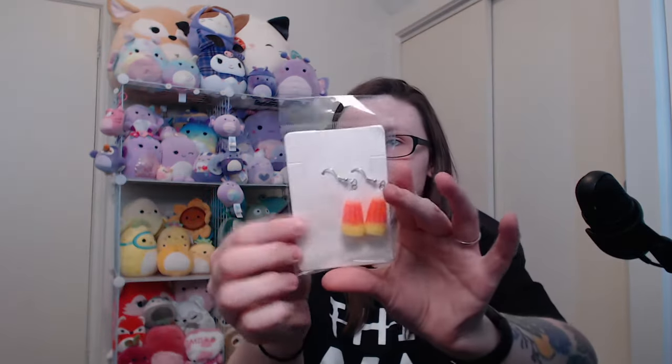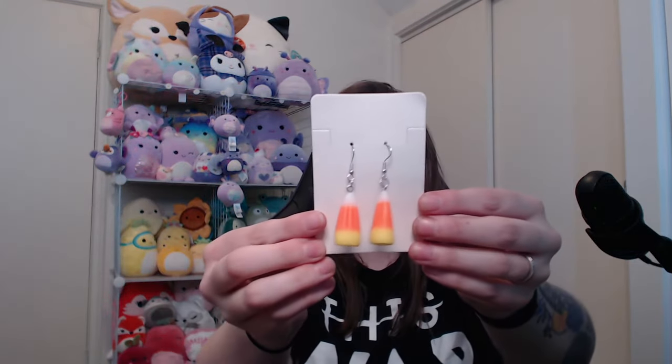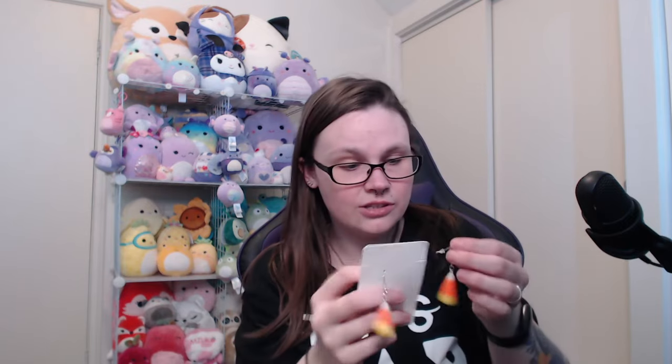Next up we have items of jewellery. So we got these really cute candy corn earrings — they are honestly the funniest thing. I love novelty earrings, so I'm definitely going to be wearing these to work throughout the next couple of weeks. They've got these little stoppers on the back so they don't go flying out of my ear holes at work.